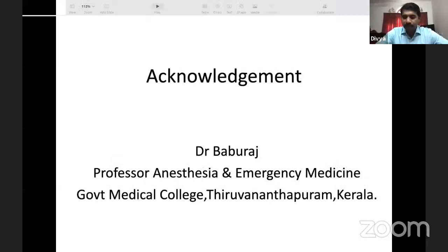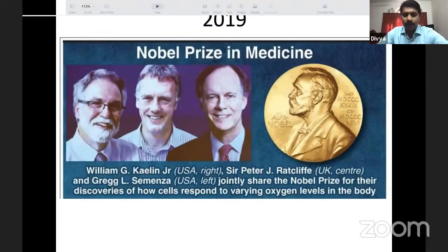Dr. Babur Ajwa has been instrumental in giving me points on how to present oxygen therapy. Coming to the Nobel Prize given to three doctors — Kaylin, Radcliffe, and Professor Semenza — for identifying how cells respond to varying oxygen levels in the body. They found that each cell has a sensing mechanism to respond to varying concentrations of oxygen in the blood, through a genetic mechanism that all three independently discovered, earning the Nobel Prize in 2019.